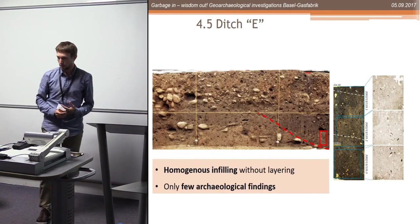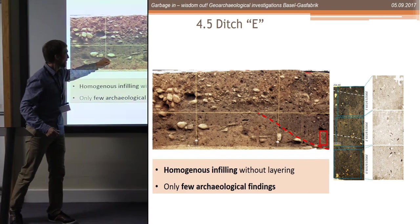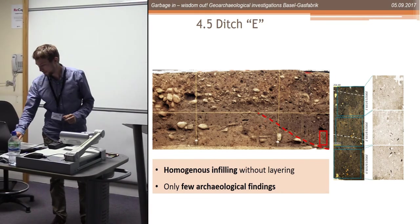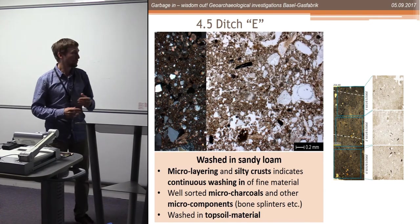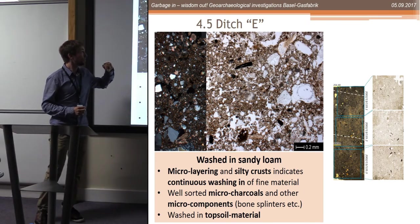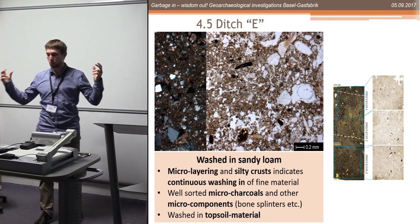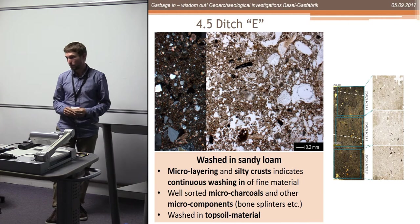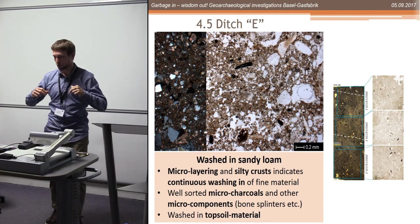Moving to a ditch: we have natural loam, a gravelly layer, and a ditch infilled with a quite homogenous loam. This loam is layered a little bit and has a lot of very tiny charcoal pieces and bone splinters. It really looks like in-wash material coming from outside. I think this ditch, and all the other ditches I examined, were backfilled naturally by in-washing material.